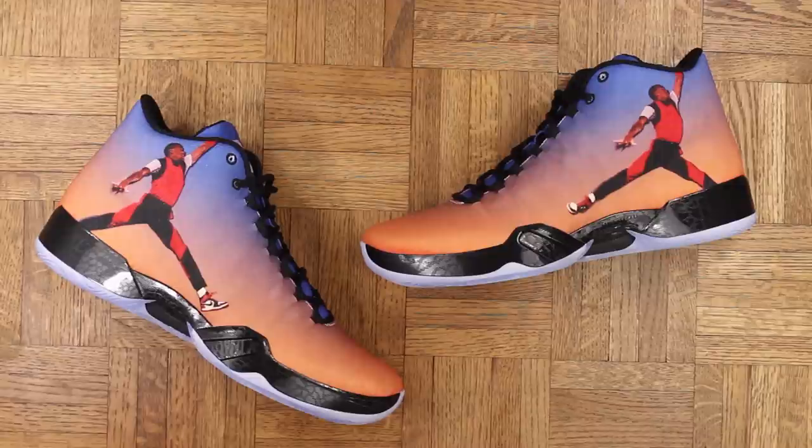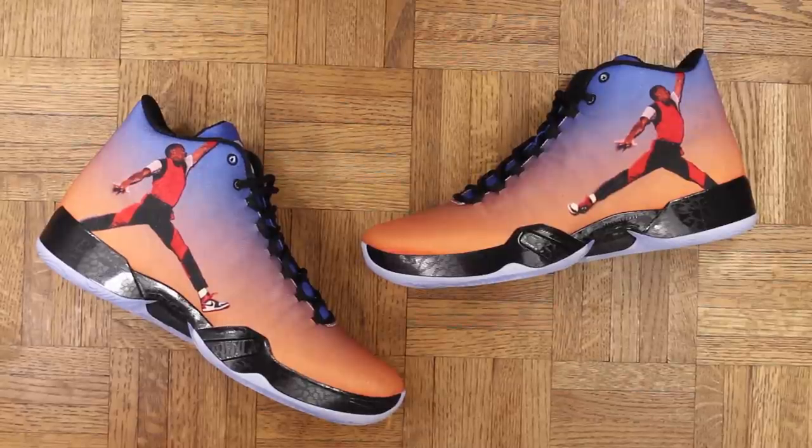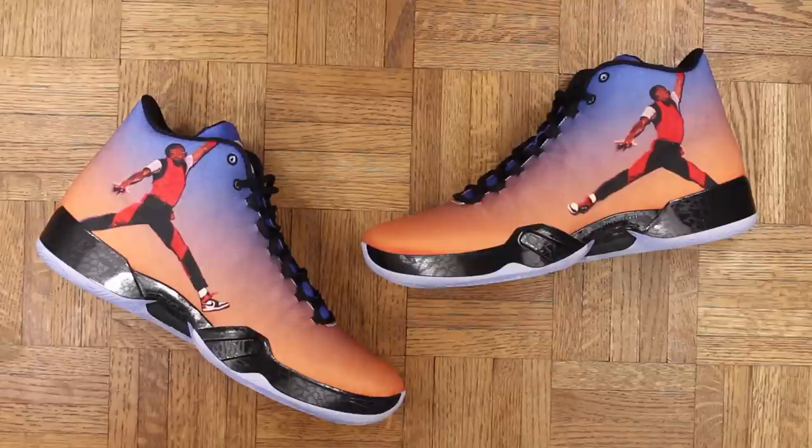Thank you again to Jordan Brand for tossing them my way. Thank you for watching — make sure you check out mrfoamersimpson.com; if you like dope shit, you'll like the site. I'll put a link in the description along with the rest of my social media info. Until next time, Mr. Foamer Simpson out.